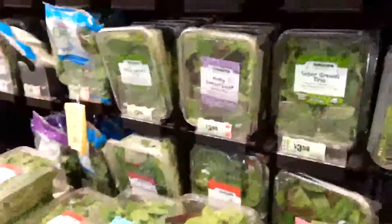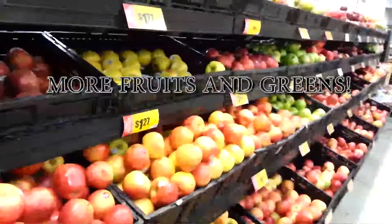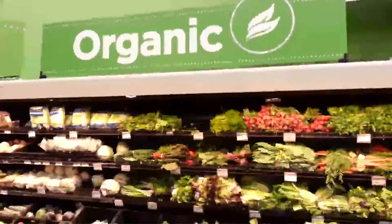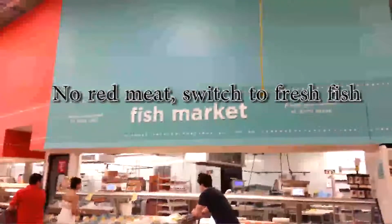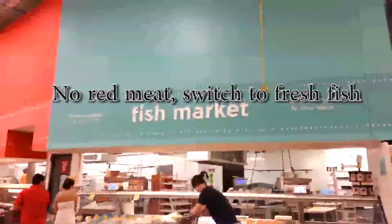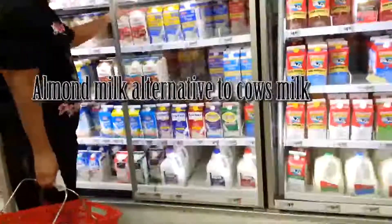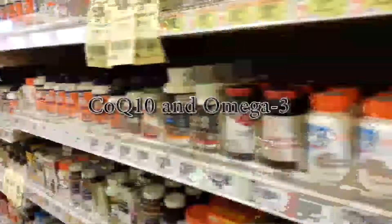Quick recap: start at the perimeter of the grocery store to grab your fruits and greens, and go organic — it's free of chemicals and supports local farms. Avoid red meats and switch to fresh fish. Avoid all processed foods found in the middle aisles. Avoid dairy products and grab almond milk as an alternative. When it comes to bread, avoid all gluten and pick up seeds, nuts, and grains instead. For supplements, grab CoQ10 and Omega-3s.